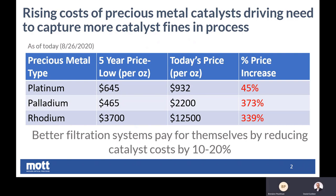Yeah, absolutely. And with this better filtration, what our customers see is better reclamation, better recycling, and overall just increased savings. And as you just said, it's extremely significant with the value of this precious metal catalyst today.